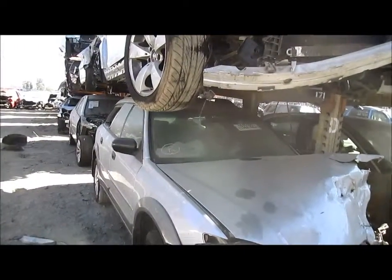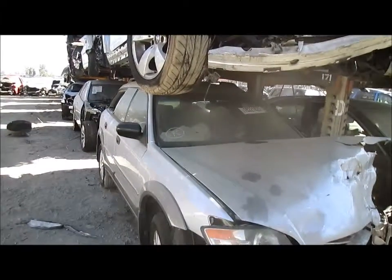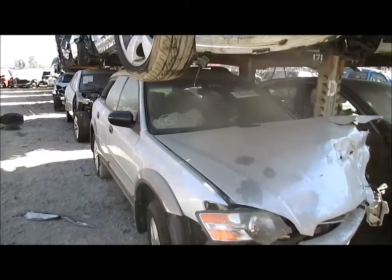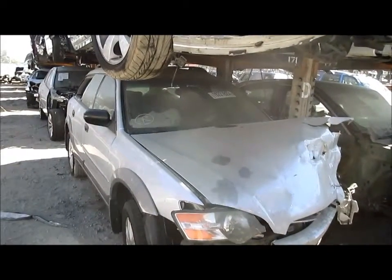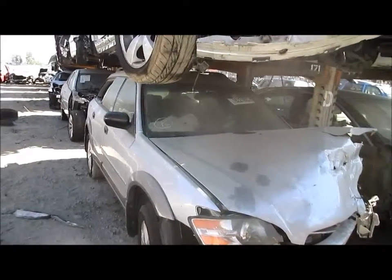Hello and welcome to All Auto Parts Video Inventory. We are looking at a 2005 Subaru Legacy. This vehicle was hit in the front. It's a four-door, 2.5 engine, all-wheel drive, automatic.